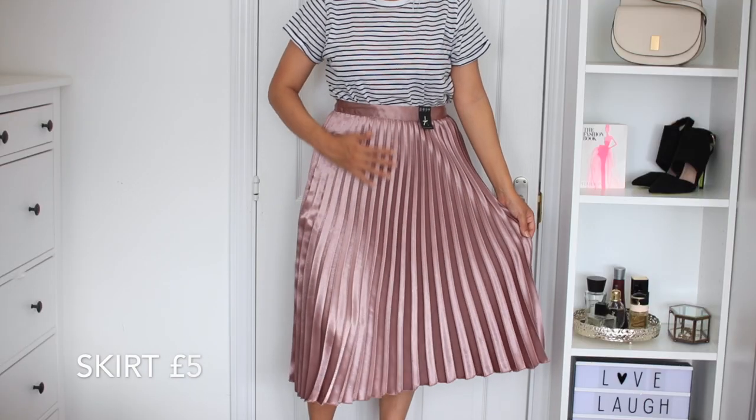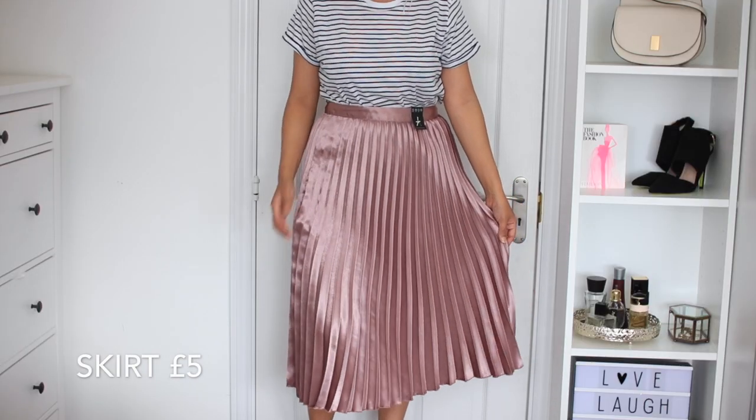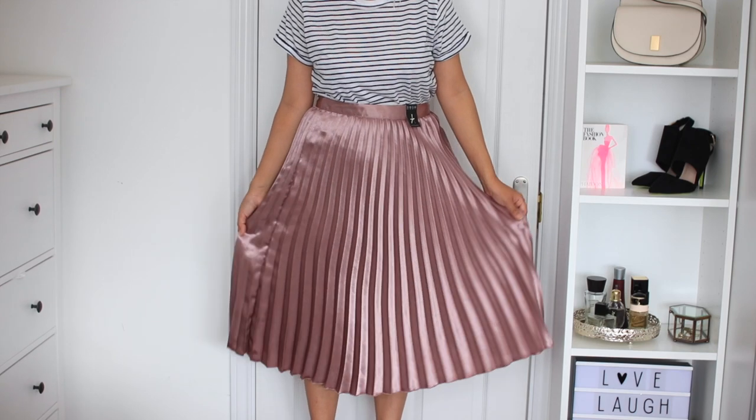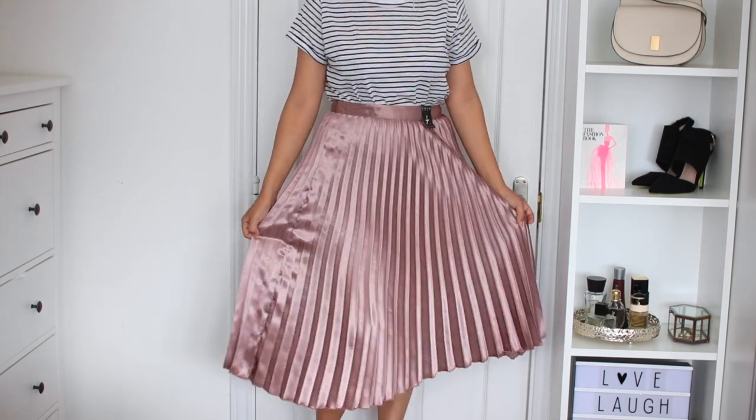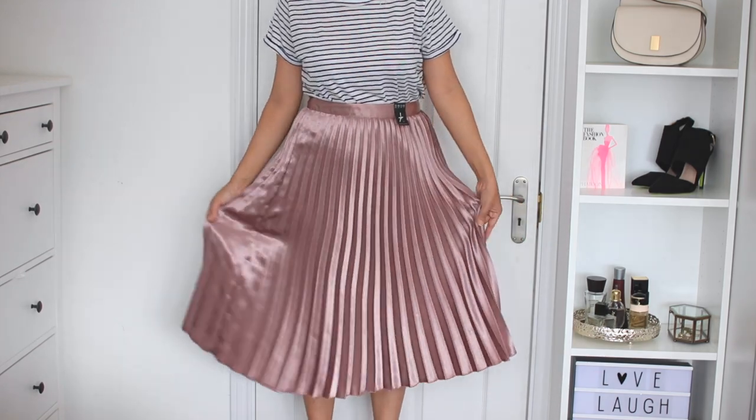The material is very floaty and I love a skirt that is very floaty — it's perfect for summer and I can wear it in autumn as well with boots. It has got really sharp pleats which I love about it. It's very soft and shiny as well and it is a midi length, which is a perfect length for me.